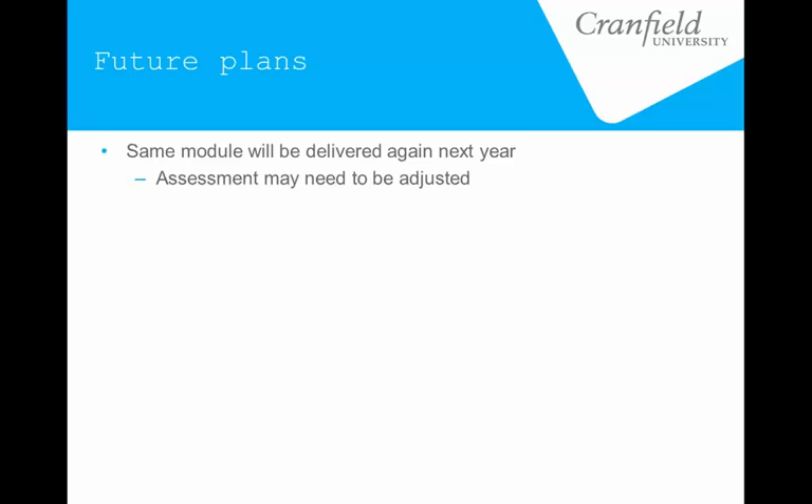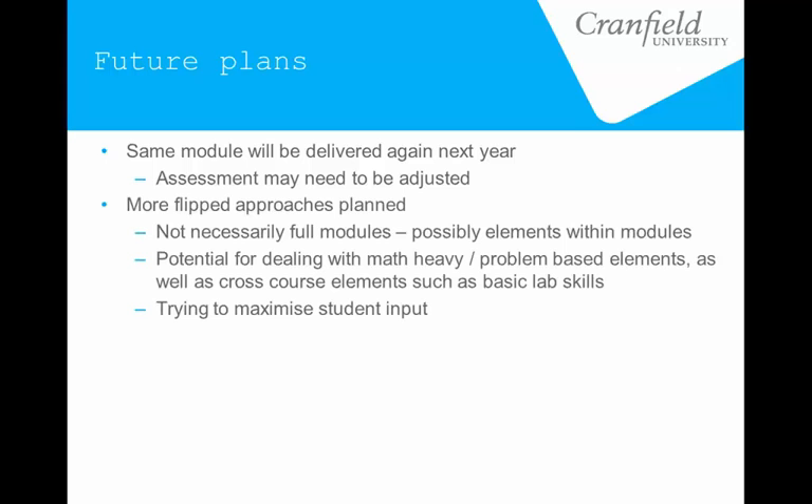So what are our future plans? We are going to deliver the same module again, incorporating the lessons that we've learned from this one. We are planning to do a few more flipped approaches, not necessarily with this whole flipped week format, but incorporating flipped elements — maybe just days that are flipped or particular components of the module. We see a lot of potential particularly for dealing with math-heavy content, because that's one thing we didn't have to do in this particular module. Working through math-based problems, showing a demonstration ahead of time, and then having them work through examples in class tends to work quite well.